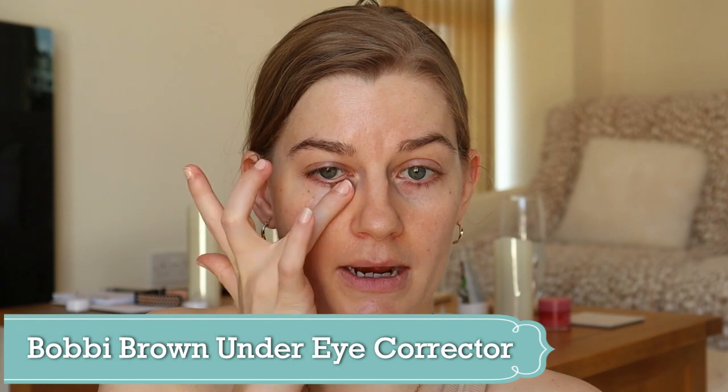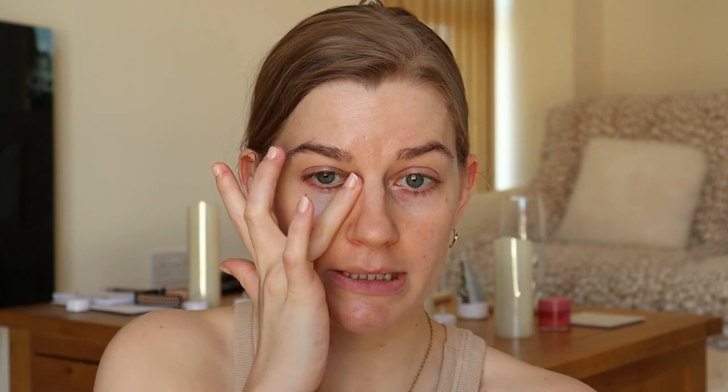This is a makeup item I use basically every single time I wear makeup, so it's excluded from the things I haven't worn in a long time. It's my Bobbi Brown under-eye corrector and I love it for helping neutralize my dark circles, which are pretty bad — pretty purple, pretty blue — and just basically need a little bit of colour correcting.